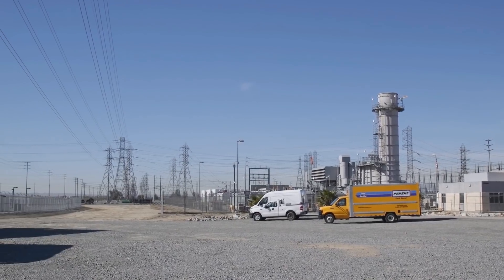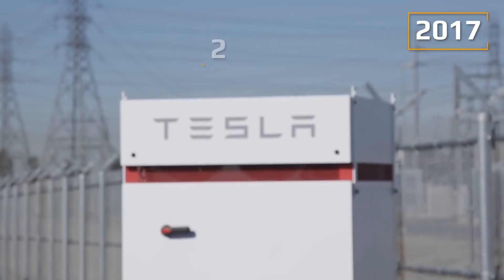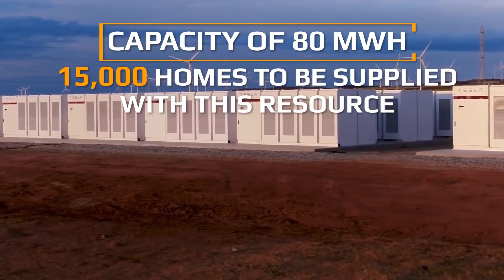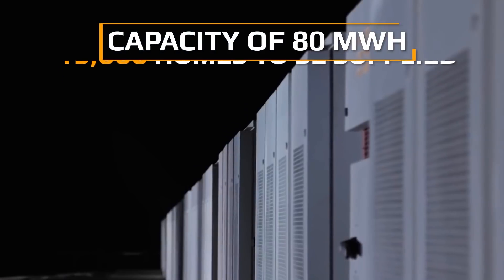The first news of the largest backup energy storage facility came in 2017, when a 20-megawatt battery station was commissioned in California. With a capacity of 80 megawatt hours, it allows almost 15,000 homes to be supplied with electricity in the event of a power outage.